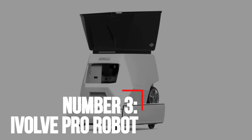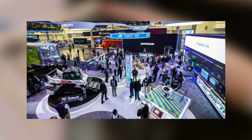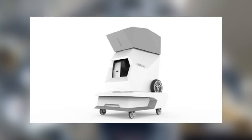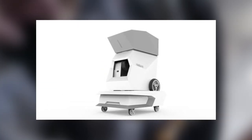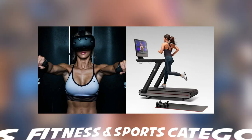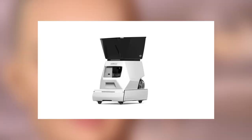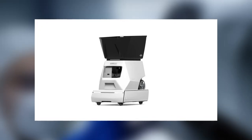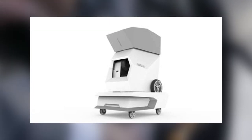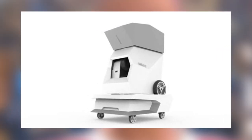Number 3: iVolv Pro Robot. CES also offered a robot for the sports industry. AI doesn't just help you track your fitness — it can help you improve it while having some fun. The iVolv Pro Robot was an honoree in the CES fitness and sports category. The robot looks like a tennis ball machine, but claims to be much more. It uses AI and computer vision to shoot the ball dynamically and move across the court, simulating the experience of playing against another person.